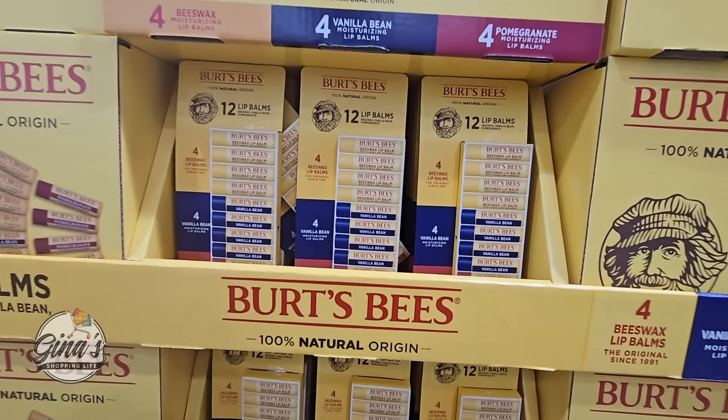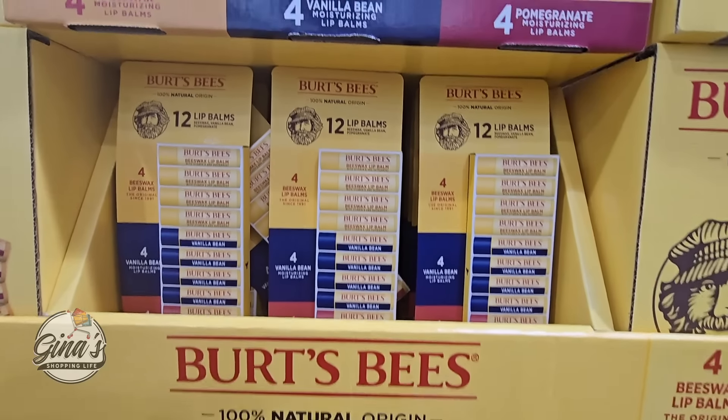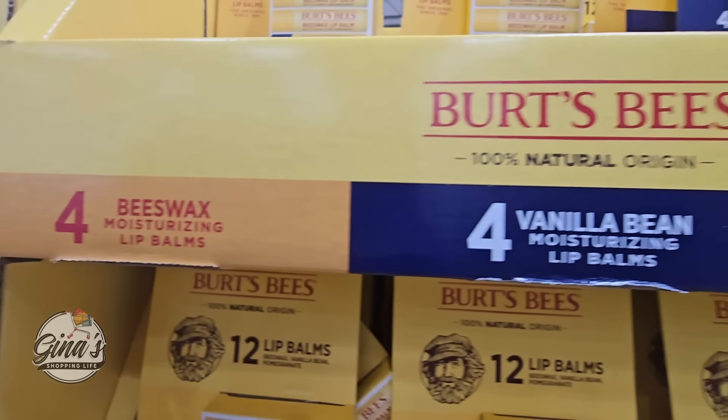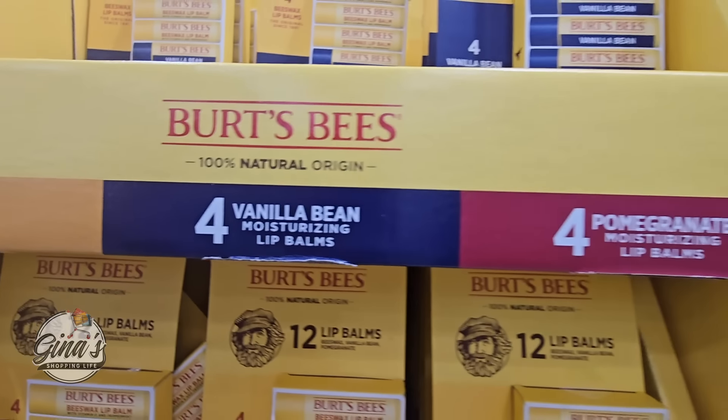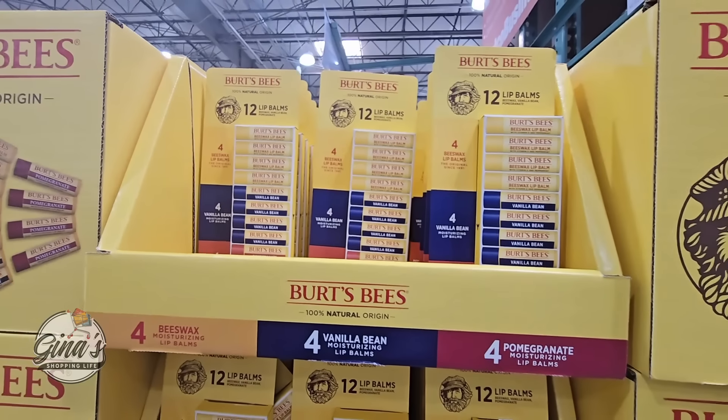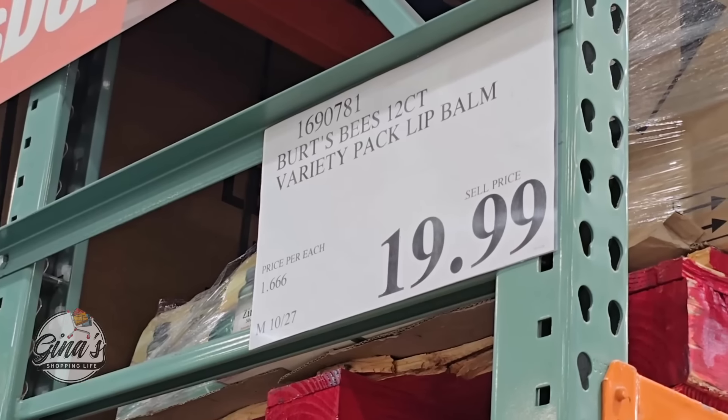Burt's Bees Lip Balm has returned. You're getting 12 lip balms — 4 of the beeswax which is just the regular with no flavor or scent, 4 of the vanilla bean, and 4 of the pomegranate. Perfect for the holiday season especially for gifts, and only $20 per set.